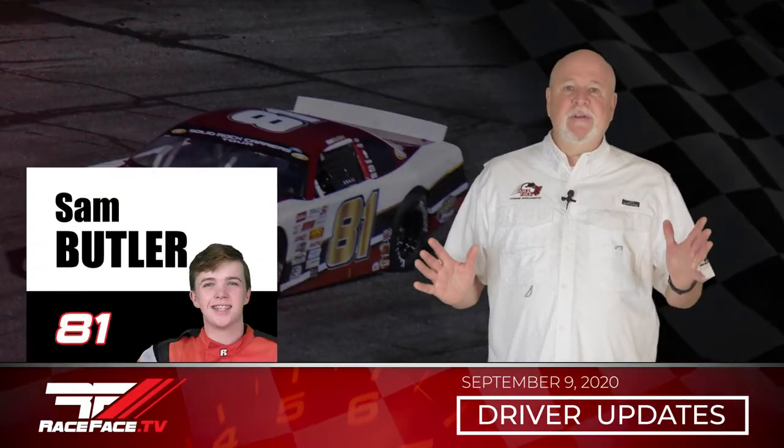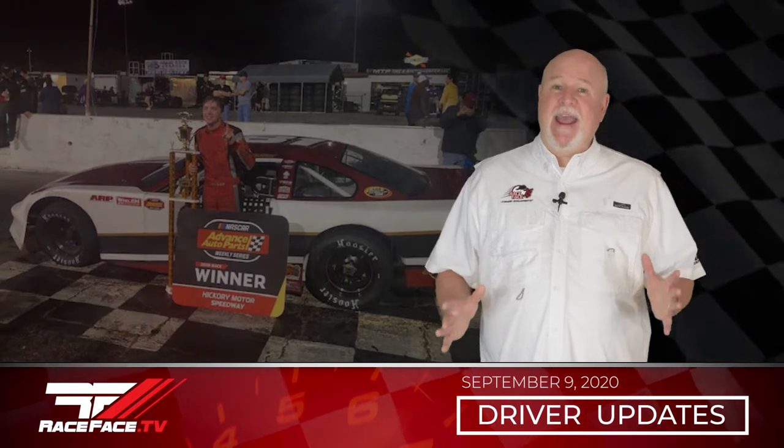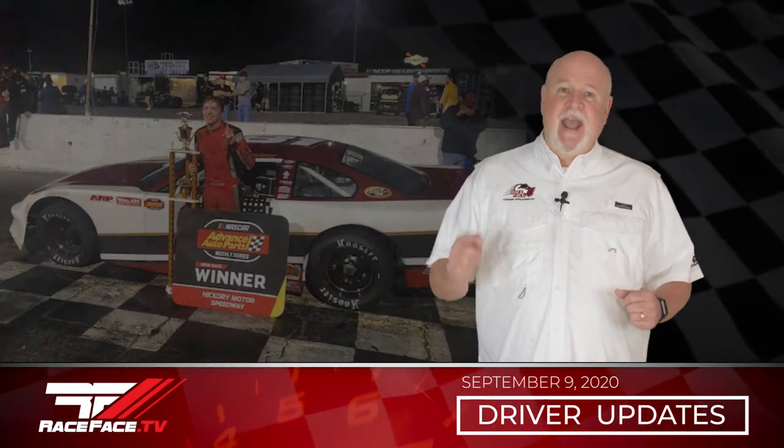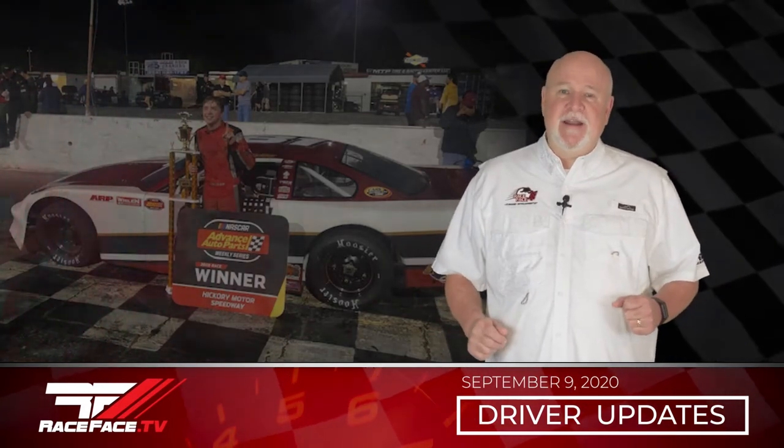Sam Butler was at Hickory Motor Speedway for the 44th annual Bobby Isaac Memorial in his number 81 RRR Racing entry. Sam started in the fourth position for the 100-lap feature and quickly started making his move towards the front. Sam battled with both national points leaders Josh Berry and Ryan Millington but was able to park it in victory lane for his first win of 2020. Let's listen in on this victory lane interview.